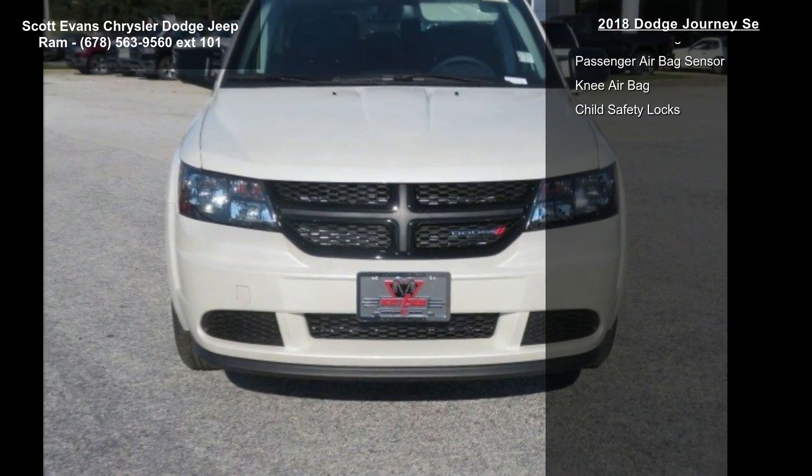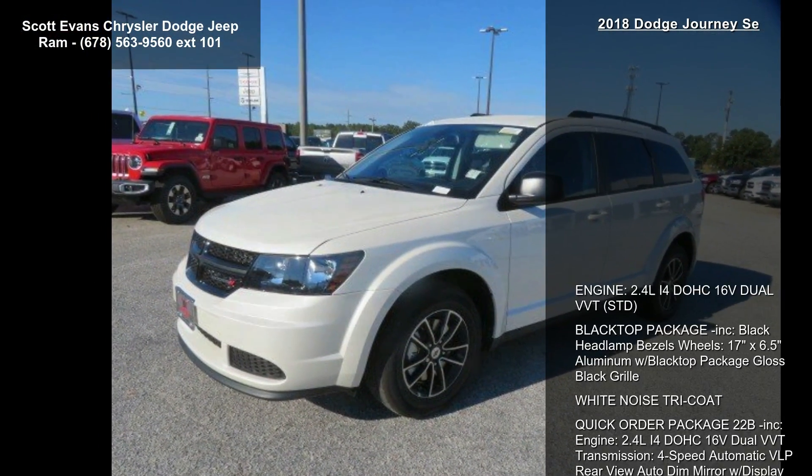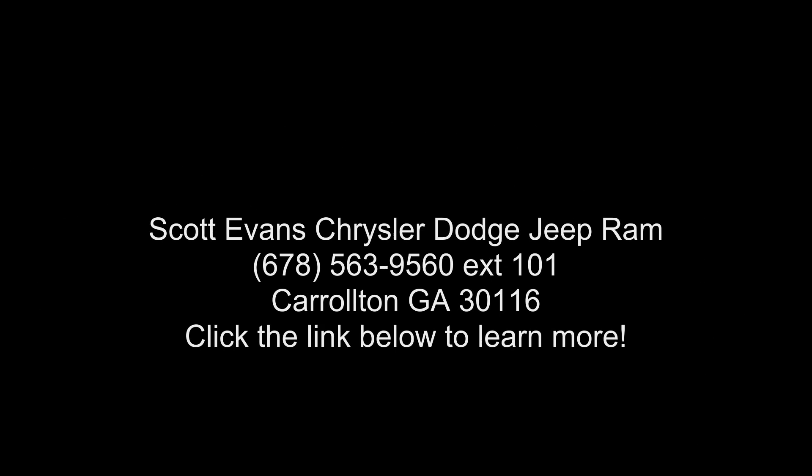Connectivity group included: radio 4.3 SU connect voice command with Bluetooth, leather-wrapped shift knob, leather-wrapped steering wheel, radio 4.3S included, Sirius satellite radio, 1-year Sirius XM radio service. For more info, call.